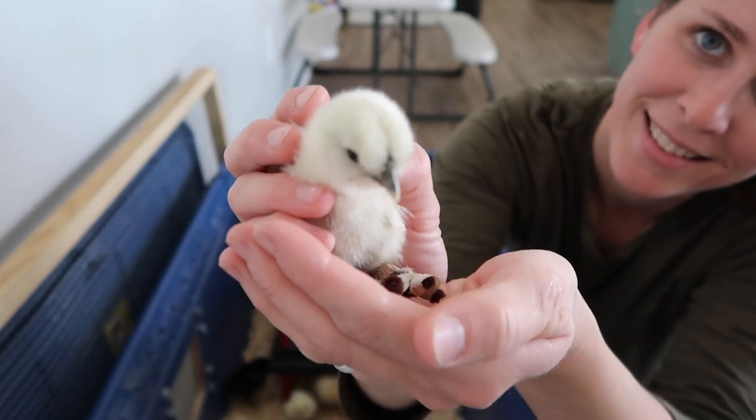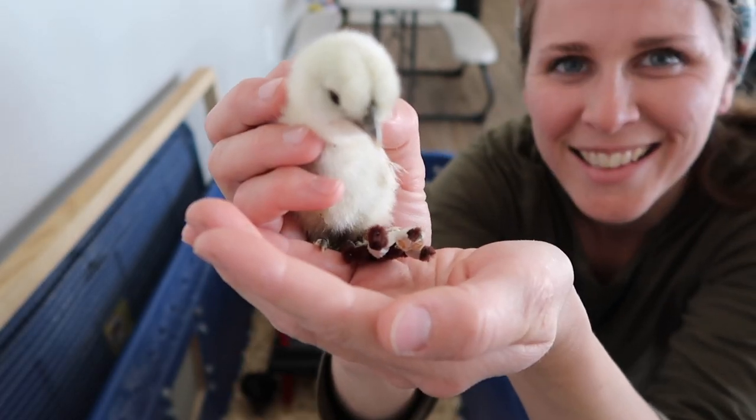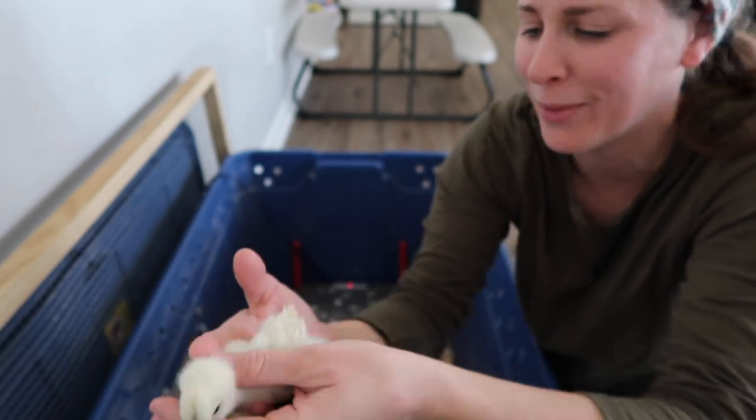Oh no — I think it has pooped on my hand. Yep. Oh lovely.